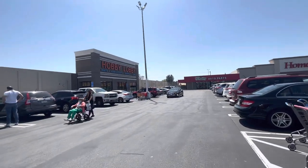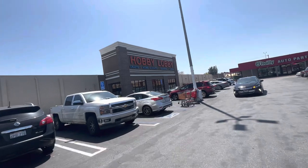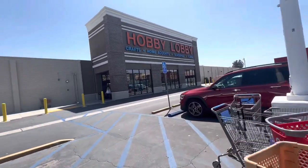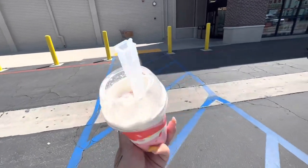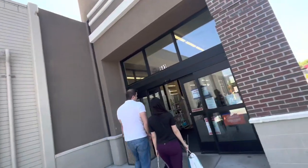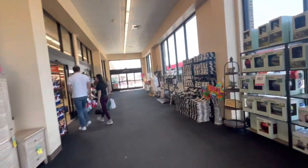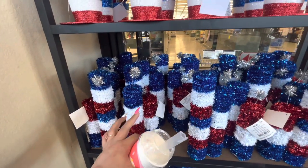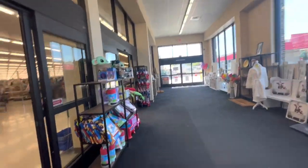Hi friends, welcome back to my channel. Look where I'm arriving — Hobby Lobby! I don't come to this location very often, but I'm excited to see if they have any Easter leftovers and what the sales are. I'm also trying this new strawberry shortcake McFlurry. It's not amazing but I bought it so I'm eating it. I also want to check out their 4th of July section — last year I got a lot of it 90% off!